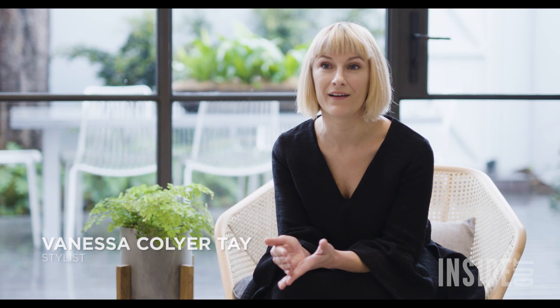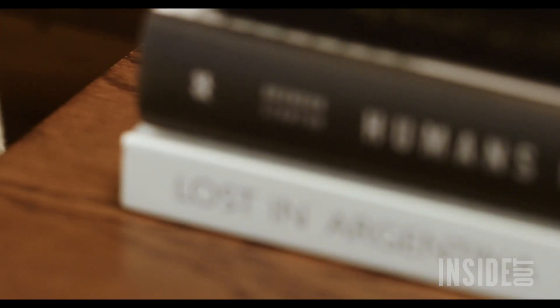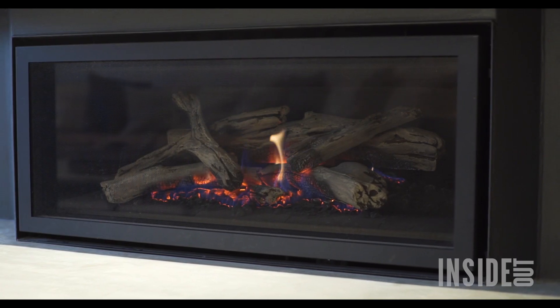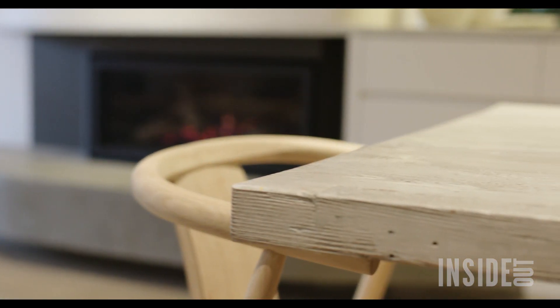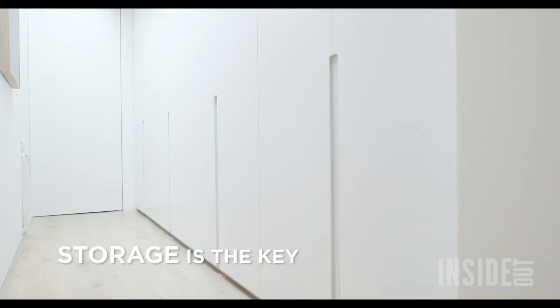This is the home of an urban young family, yet it has a sense of maturity about it. It's very streamlined, it's very modern, it's very stylish, yet it functions as a family home because of all the storage. There's lots of cupboards, there's lots of little hidey holes to put the kids' stuff.